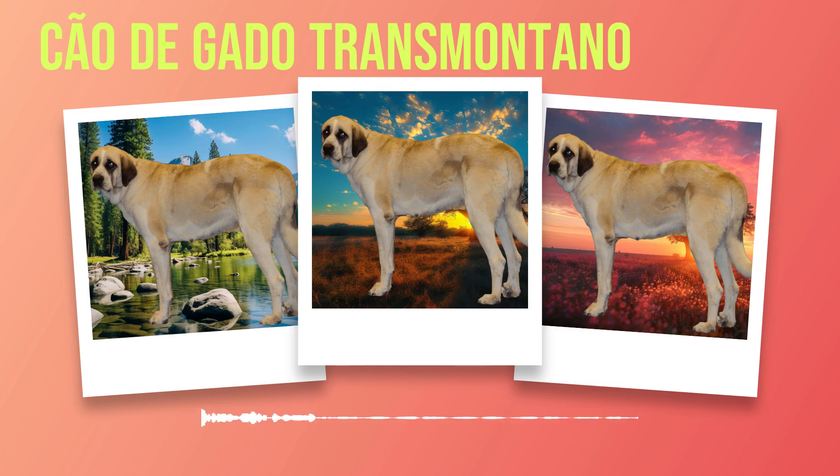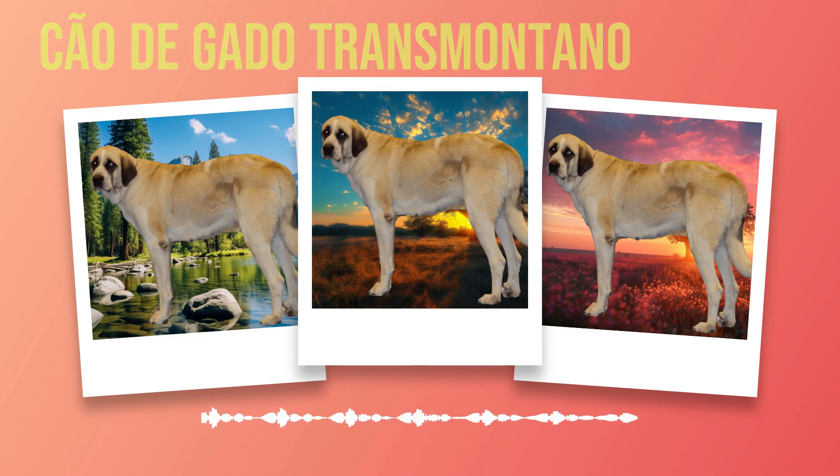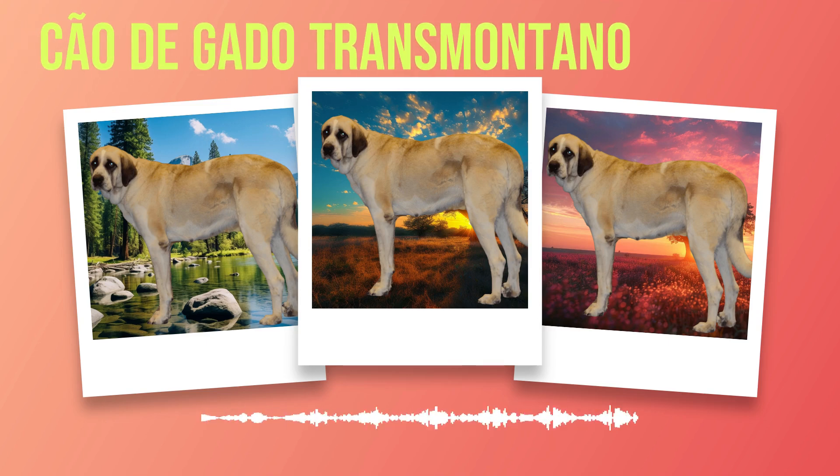In the next chapter of Chauda Gato Transmontano dog breed information, we will explore the health considerations specific to this remarkable breed. Understanding potential health issues and learning how to provide appropriate care will contribute significantly to maintaining the well-being of these magnificent dogs throughout their lives.